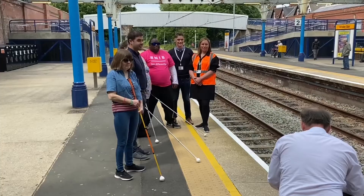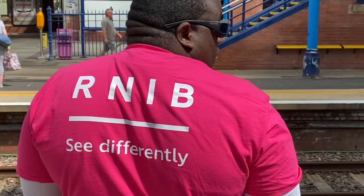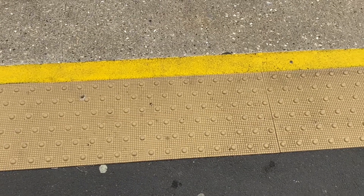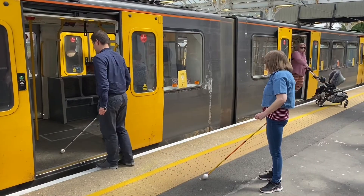We continue to improve things across our stations. A major project coming in is the new fleet, which will have a sliding step, making access much easier for people with visual impairments. It makes the network a much safer place for people with visual impairments — it alerts them to the platform edge and acts as a warning.